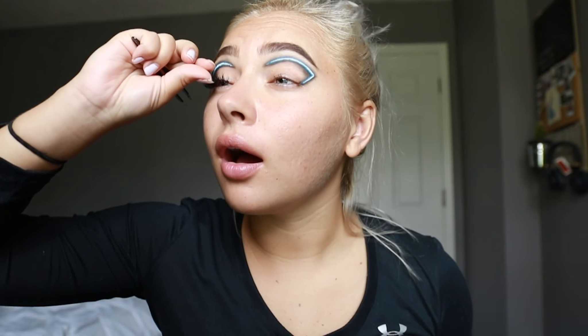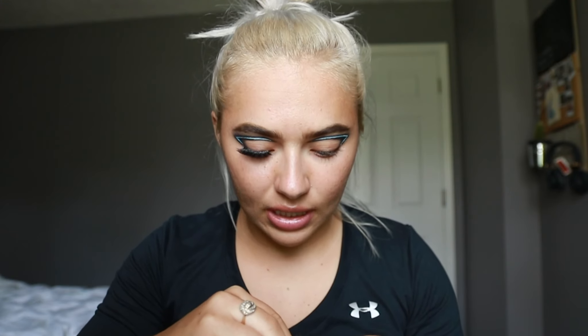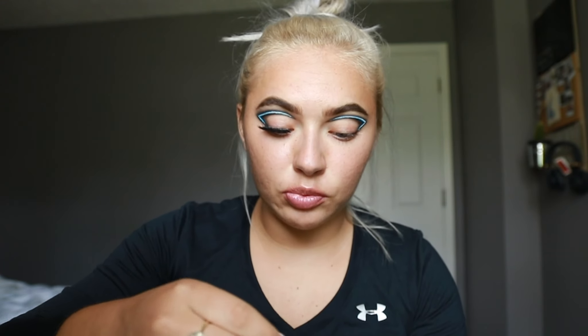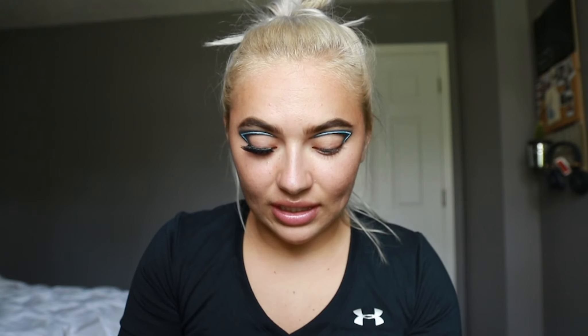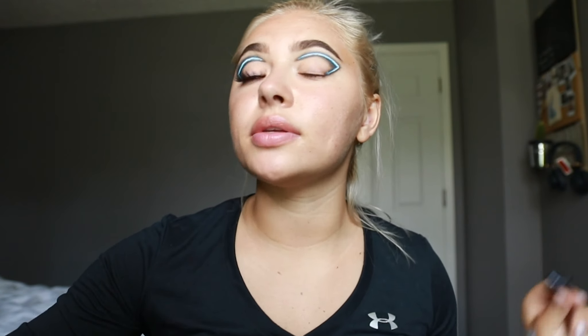I got one eyelash on and the other one's still not on. These lashes make the biggest difference — I look like I'm bald in one eye. These are the same lashes I wore in my last video. I really liked how they looked and they were super light on my eyes — I think because I cut them correctly to my eye shape. That doesn't even look too bad and I'm not even done with the eyes, so we're getting somewhere with this look.